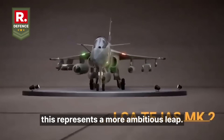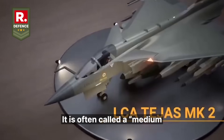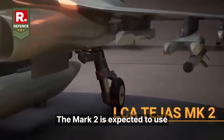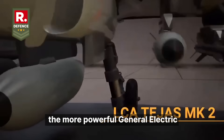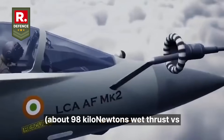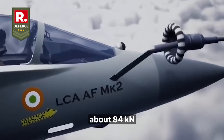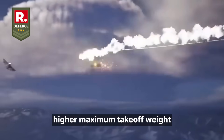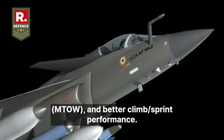Moving to Tejas Mark 2, this represents a more ambitious leap. It is often called a medium-weight fighter rather than just a light one. The Mark 2 is expected to use the more powerful General Electric F414 INS engine, offering more thrust — about 98 kN wet thrust versus about 84 kN for the MK1's engine — which allows higher payloads, higher maximum takeoff weight (MTOW) and better climb and sprint performance.